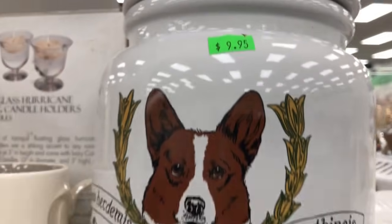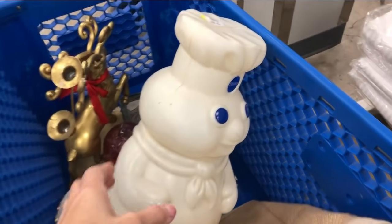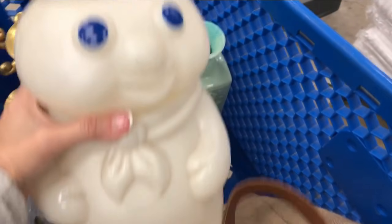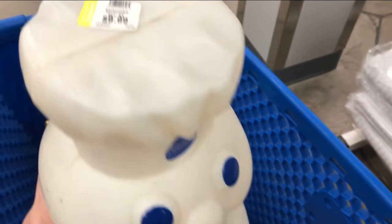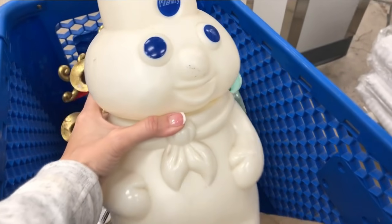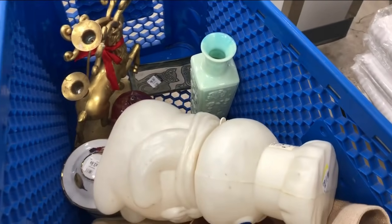$9.95 for a Welsh Corgi biscuit jar. Here is another shot of this Pillsbury Doughboy — $9.99. For some reason I went back and got him and put him in my cart until I fully checked comps, because I thought I might have made a mistake, but he went back on the shelf.